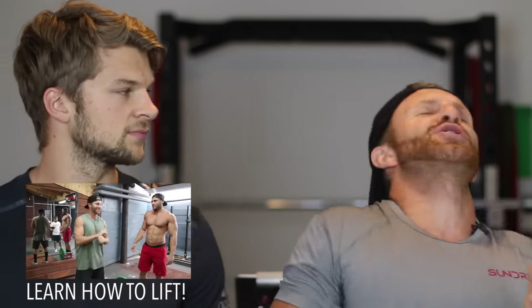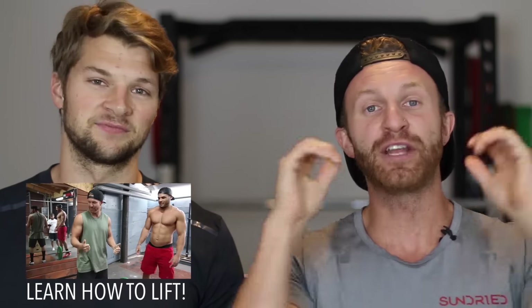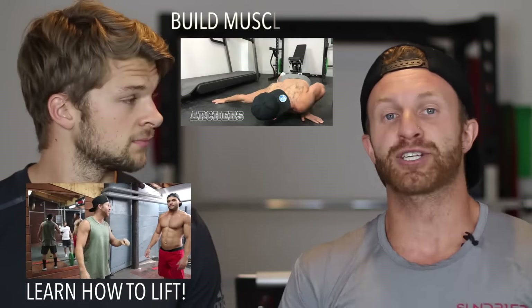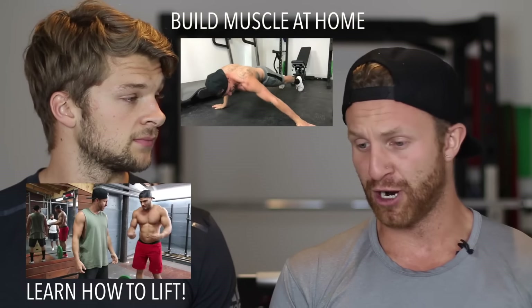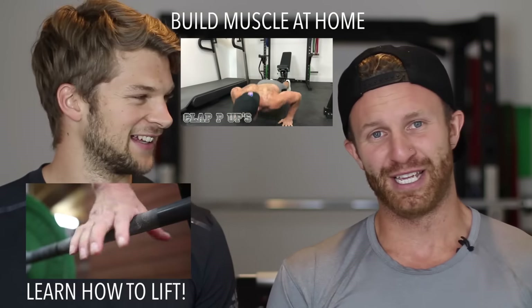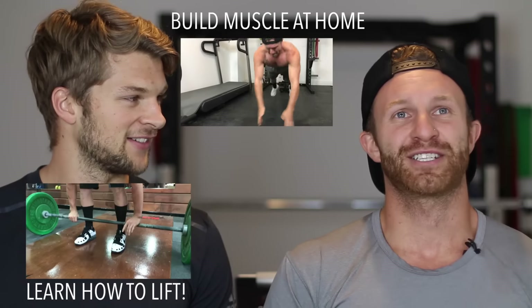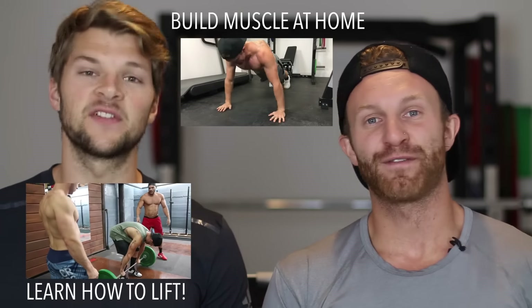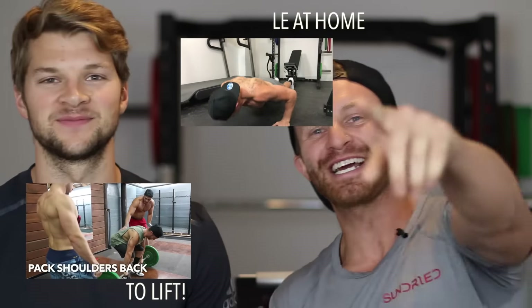On that bombshell, we'll leave it there. If you're loving these tutorial videos give it a massive thumbs up, comment below, subscribe, and don't forget to be awesome. See you later guys!